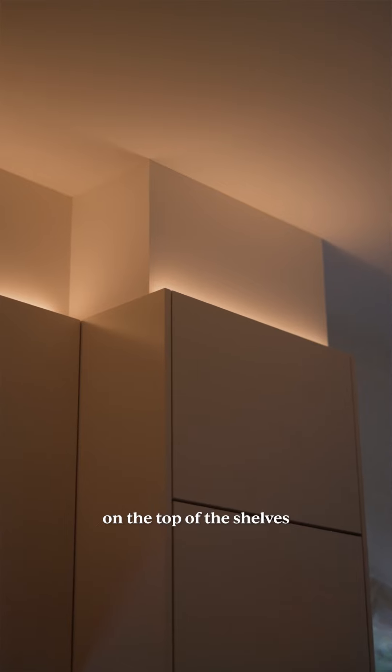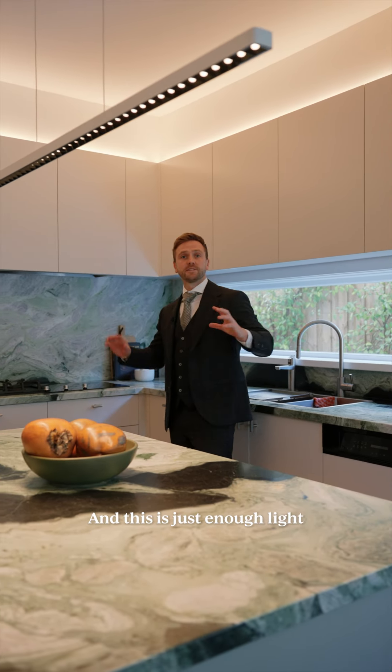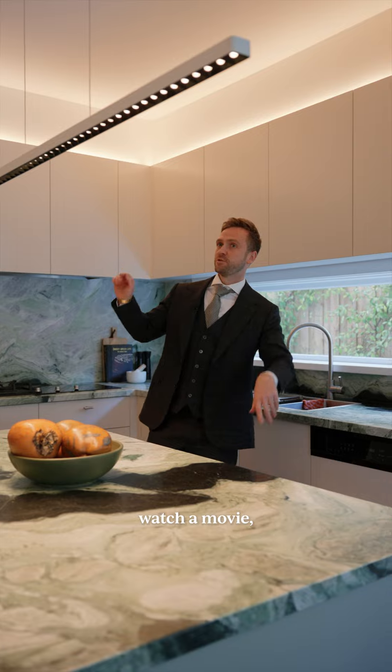And the LED lighting on the top of the shelves — so at night, you can imagine you just put the LED lighting on by itself and this is just enough light to sit there, watch a movie, but then still go get a snack from the fridge. Not that I do that.